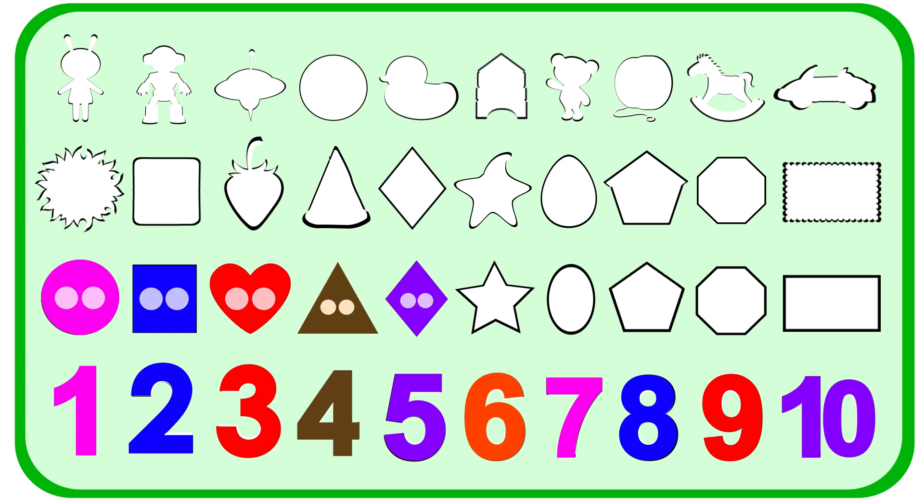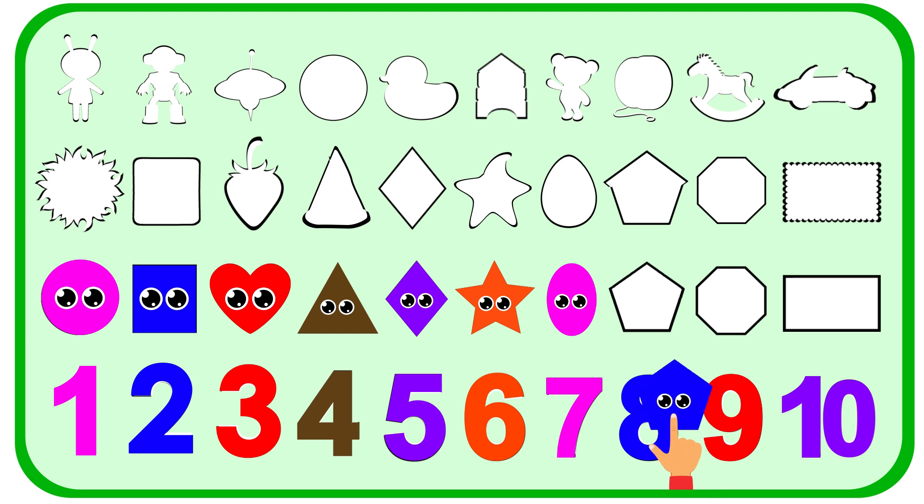Let's get the star shape. Put the orange star on the spot. Orange star. What color is the next shape? This is pink. A pink oval. The color of oval matches with the number seven. Put the pentagon on the spot. What color is your pentagon? The color of pentagon is blue.